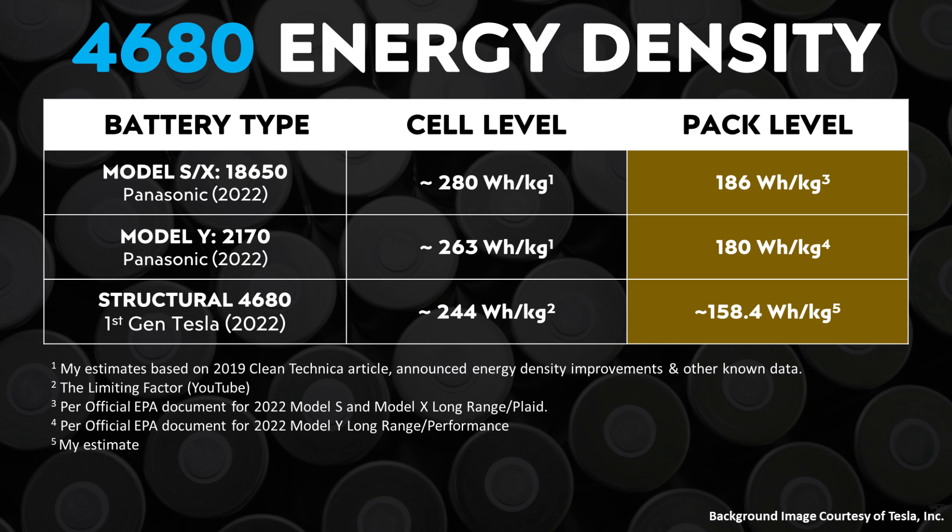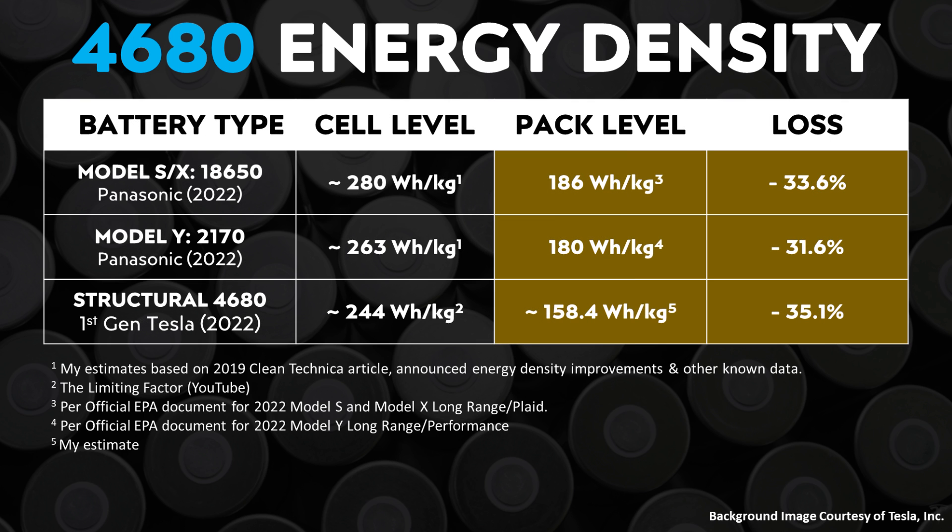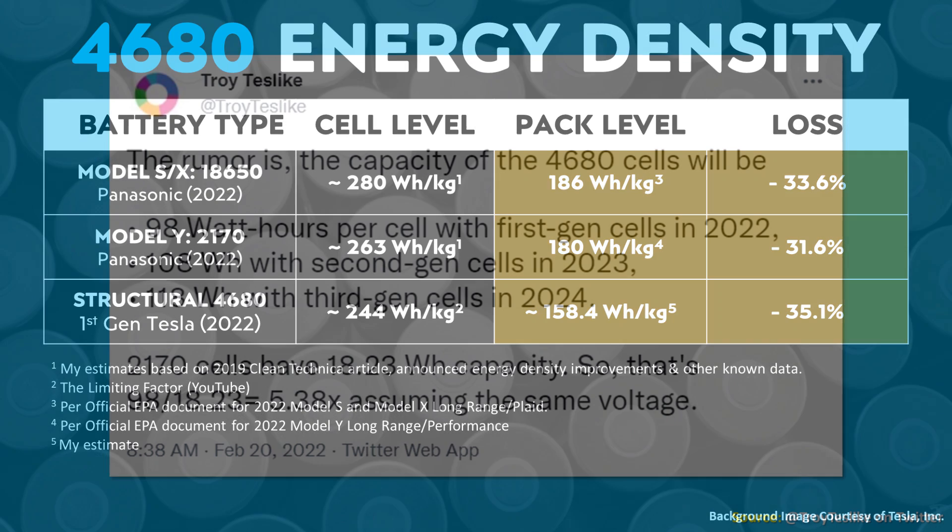For comparison, the current Tesla Model S and X with 18650 cells has a pack-level energy density of around 186 watt-hours per kilogram, with cell-level energy density estimated at around 280 watt-hours per kilogram. The long-range and performance Model Y with 2170 batteries has a pack-level energy density of around 180 watt-hours per kilogram, with cell-level energy density around 263 watt-hours per kilogram. If the structural 4680 pack has a pack-level density of only 158 watt-hours per kilogram starting from 244 watt-hours per kilogram at the cell level, this structural pack is potentially less packing-efficient than existing battery technology.